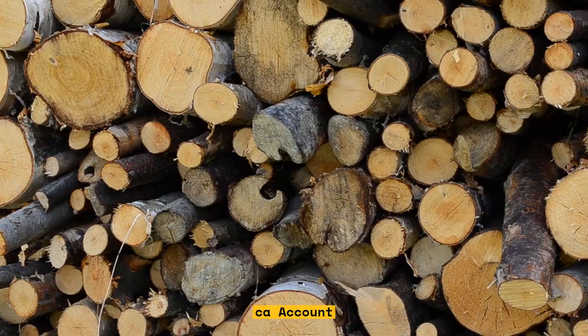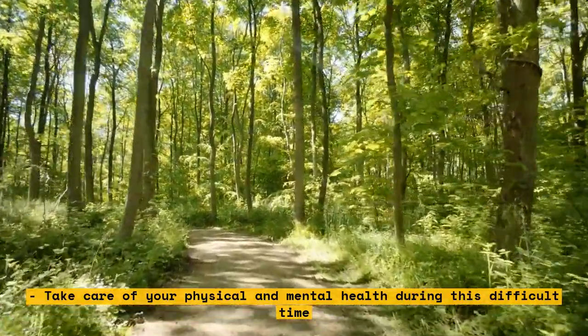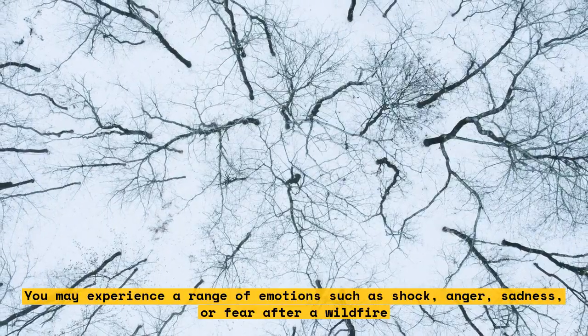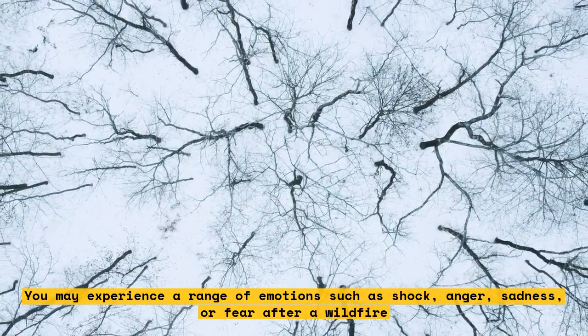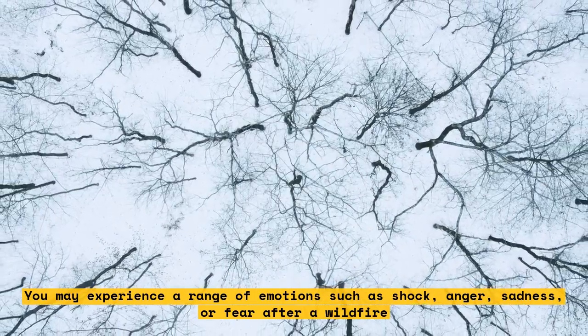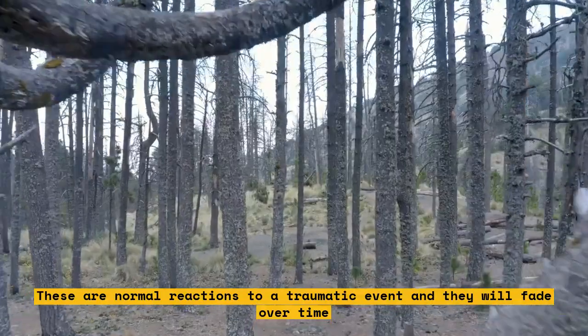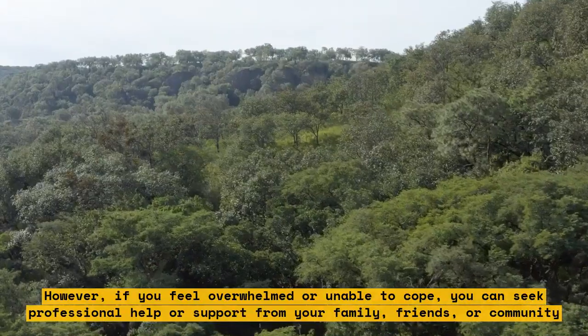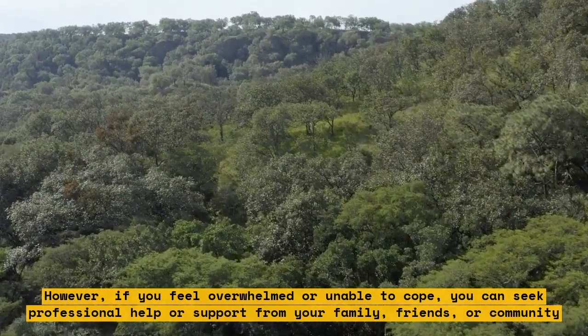Take care of your physical and mental health during this difficult time. You may experience a range of emotions such as shock, anger, sadness, or fear after a wildfire. These are normal reactions to a traumatic event and they will fade over time. However, if you feel overwhelmed or unable to cope, you can seek professional help or support from your family, friends, or community.